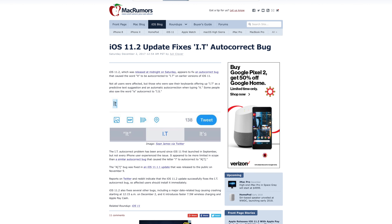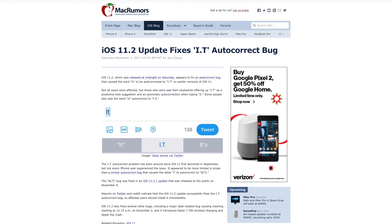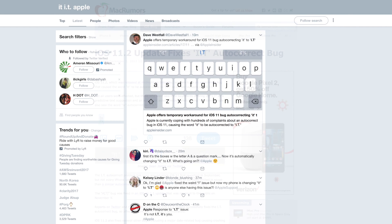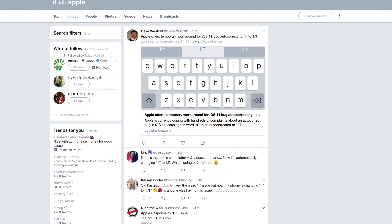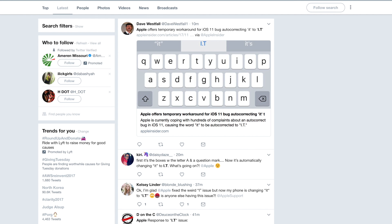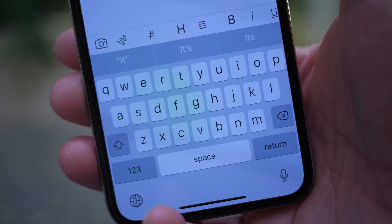One other change Apple didn't highlight in the official change log, pointed out by MacRumors, is that the 'it' autocorrect bug that many users were seeing in iOS 11.1.2 has been corrected in iOS 11.2. I didn't experience this bug personally, but if you did, it should be fixed now. Hopefully this is the last autocorrect bug for a while — we saw the weird 'I' autocorrect issue, and now the 'it' glitch, and things appear to be getting better.